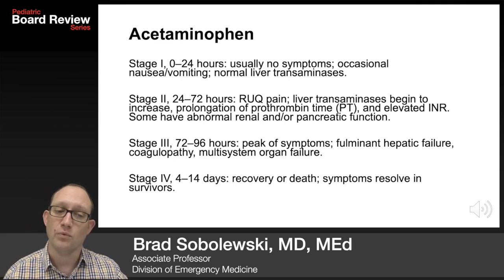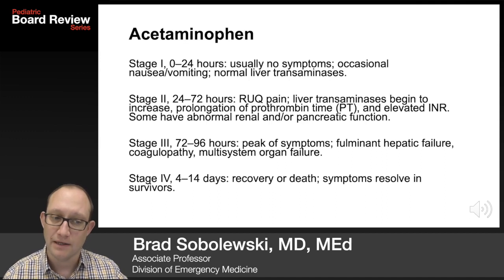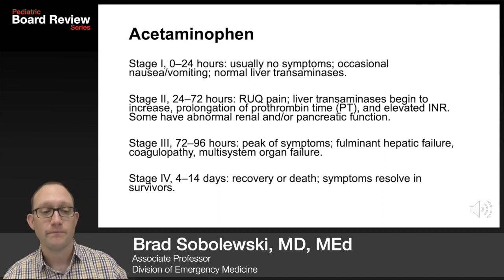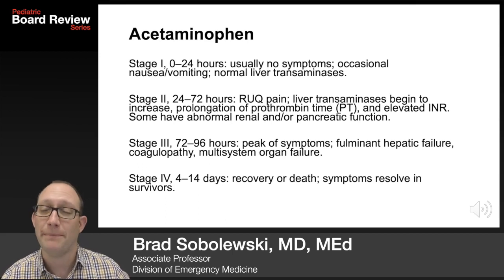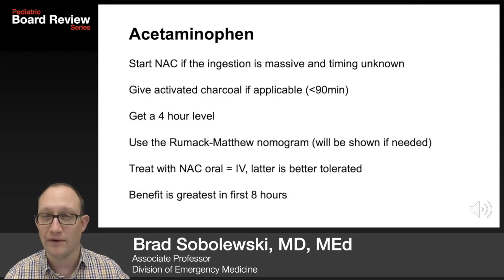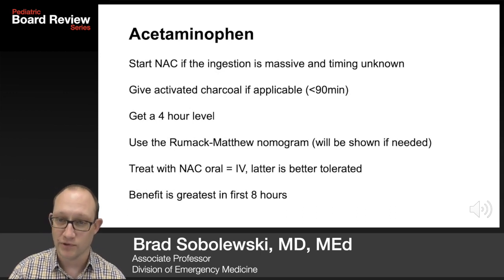24 to 72 hours later, you get right upper quadrant pain. Liver transaminases begin to increase. You get a prolonged PT, elevated INR, indicating synthetic liver dysfunction. Some have abnormal renal or pancreatic function. Stage 3, 72 to 96 hours, is the peak of symptoms: fulminant hepatic failure, coagulopathy, and multi-system organ failure. Stage 4 is 4 to 14 days later — patients either recover or they don't. This is still one of the leading causes of liver transplant.